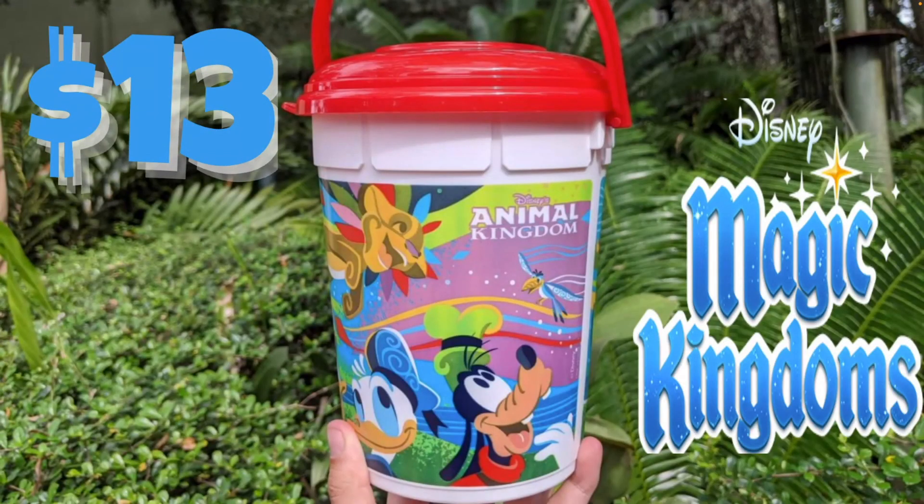There's also another popcorn bucket available at Magic Kingdom — the Animal Kingdom KiteTails popcorn bucket. It's a little strange that an Animal Kingdom bucket is available at Magic Kingdom, but maybe they have a lot of them and are trying to move them. KiteTails is no longer available as a show, which is a shame because it was a great show before it was watered down to five minutes and then cancelled entirely. If you were a fan of KiteTails, you can now purchase this bucket for $13 at Magic Kingdom.